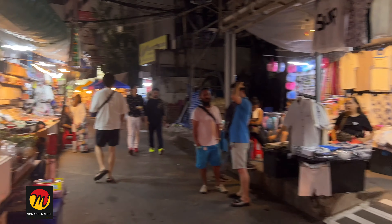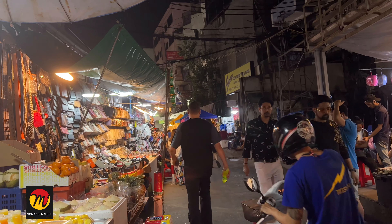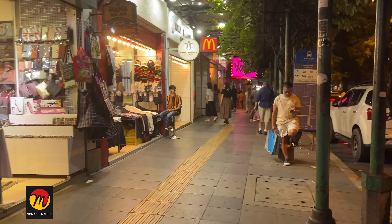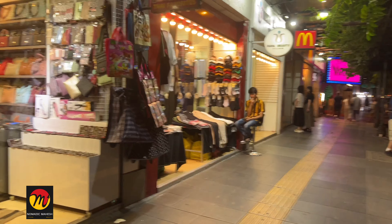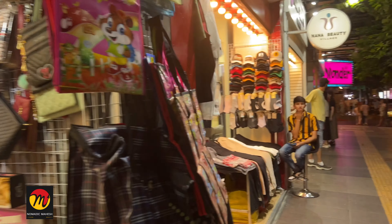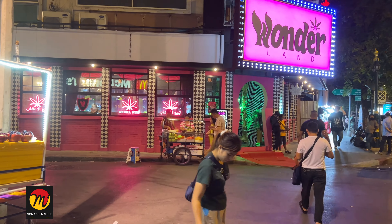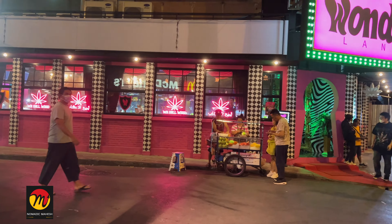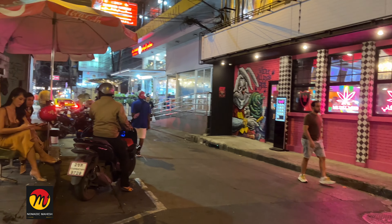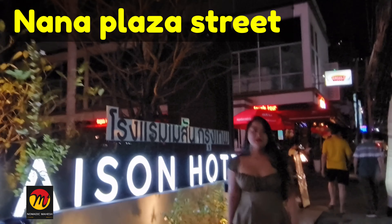When you come on to the Sukhumvit main road and walk towards Nana BTS station, Africans are seen selling drugs. Arabs stay all around Soi 5, so there is Arabian food here and some restaurants also have hookah. If you want to buy anything in this area, there are many roadside shops with slightly bigger shops as well — clothes, gift items, or Thailand snacks can be found here. If you are staying outside the Sukhumvit area, first come to Nana Plaza, see everything, eat, and then go to Soi Cowboy.